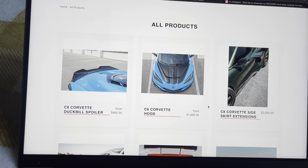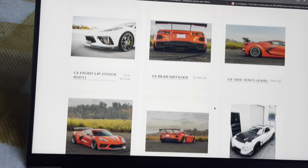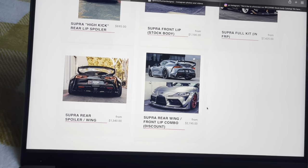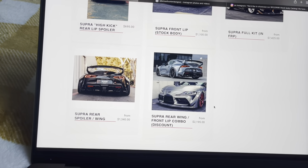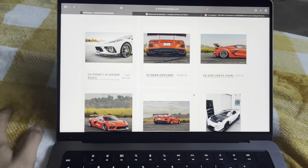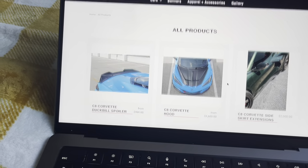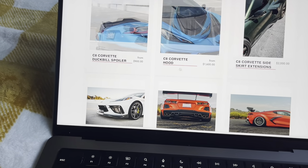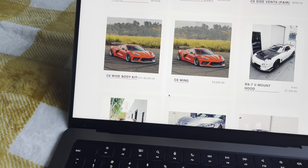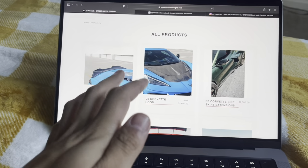I'm just going to be using my laptop instead of post-editing, sorry guys. This is their website and pretty much all the products they offer. I believe TJ Hunt and the team founded the company around 2020 when COVID hit, and he thought it was a great idea to start manufacturing car parts for his brand. It's a really good business move — just look at the prices: around two grand, sixteen hundred.